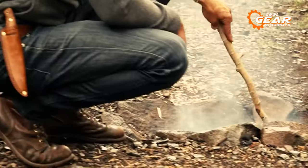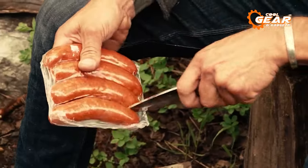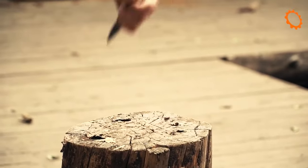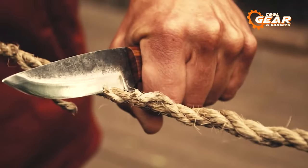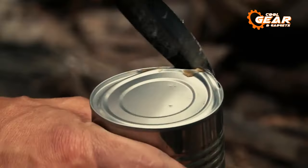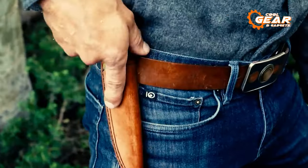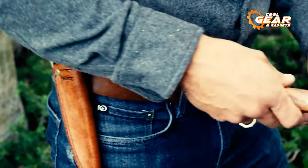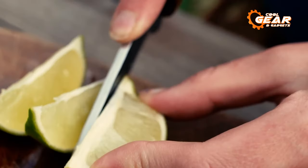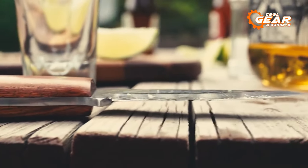With its 4-inch blade, the Haswell 2.0 strikes the perfect balance between control and cutting power, all within a manageable 8-inch length. Whether you're tackling woodwork like a pro or effortlessly cutting ropes with its razor-sharp edge, this knife has your back — gone are the days of struggling to open cans. What sets it apart is the included delicate veggie tan leather sheath, adding a rustic touch to its design. Whether you're a novice or a seasoned adventurer, the Coletri Haswell 2.0 is an indispensable tool you won't want to be without.